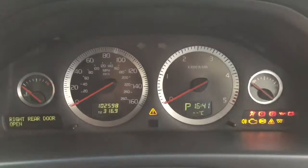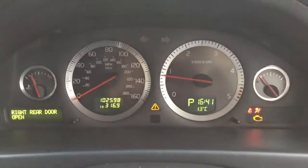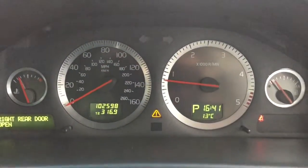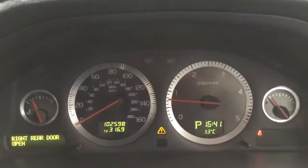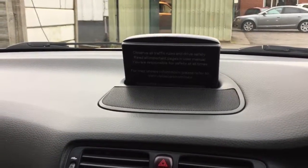If we just start the vehicle up, we can see the mileage is 102,000. We also have the inbuilt remote control sat-nav in the centre of the dash.